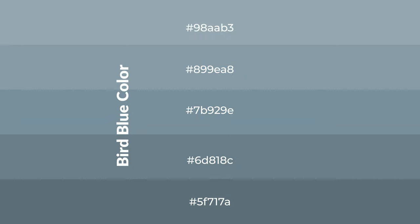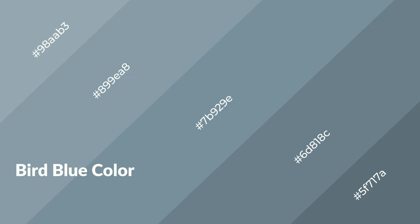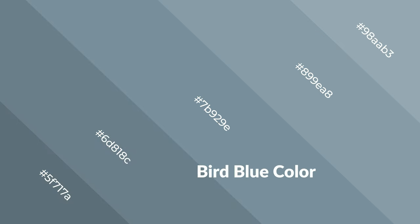To generate shades of a color, we add black to the color. Shades are used in patterns, 3D effects, and layers, and create depth and drama. Bird blue is a cool color and it emits calming, serene, soothing, refreshing, spacious, unwinding, peaceful, and relaxed emotions.